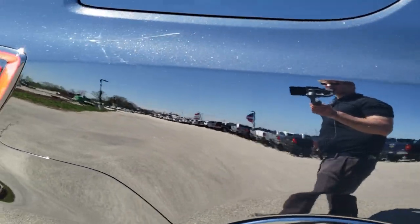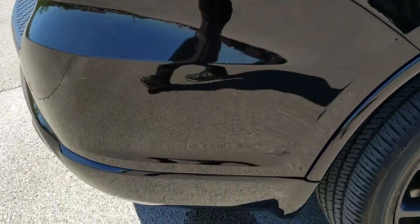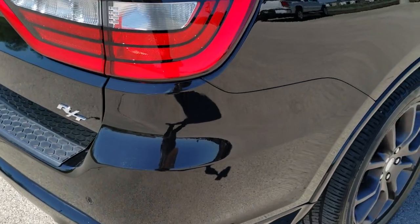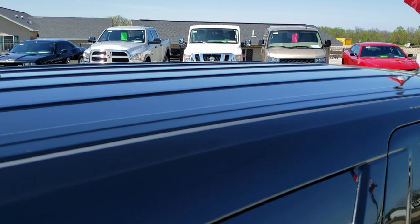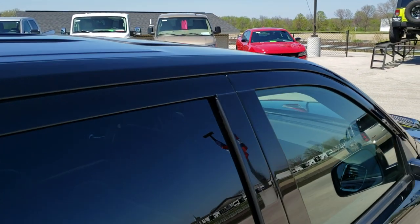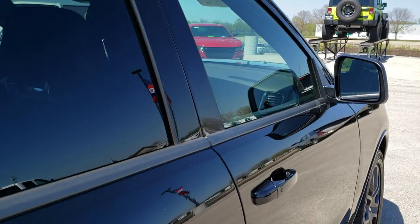We take these HD videos so that if you are far away or just cannot make the trip but you're still interested in purchasing the vehicle, you can see the vehicle, hear the vehicle, and have confidence in what you're looking at before you even get here — so that when you do get here, there are no surprises.